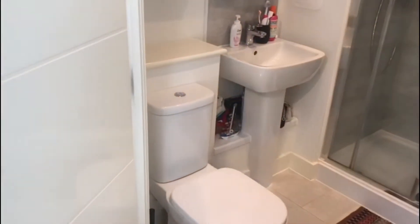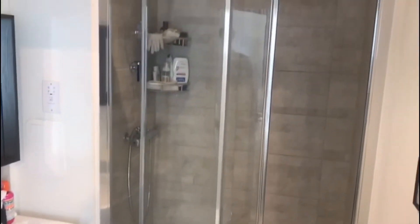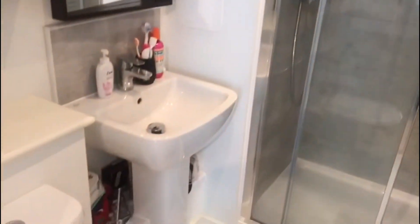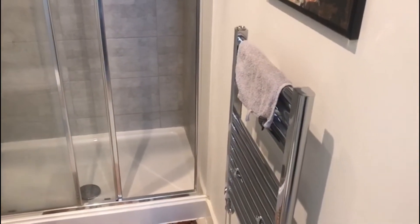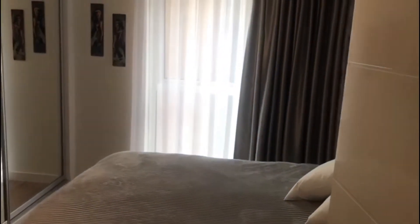Off the master bedroom you're met with an ensuite bathroom in excellent condition, with a large walk-in shower, LED lighting throughout, and storage underneath the sink with some lovely towels. There's a built-in towel radiator on the right-hand side. The walk-in shower area is very clean and very modern.